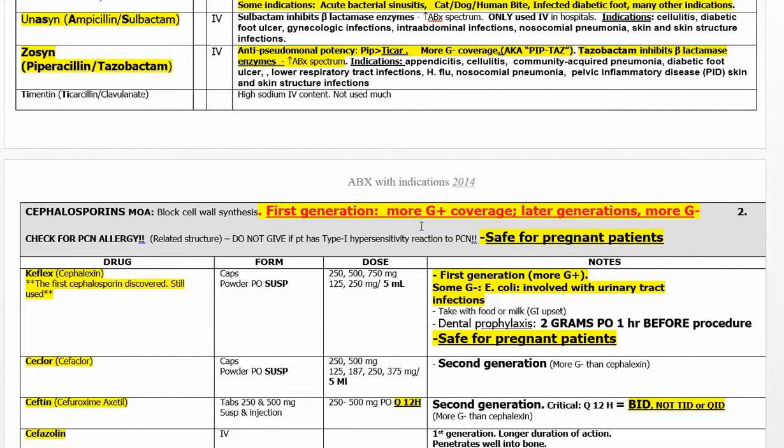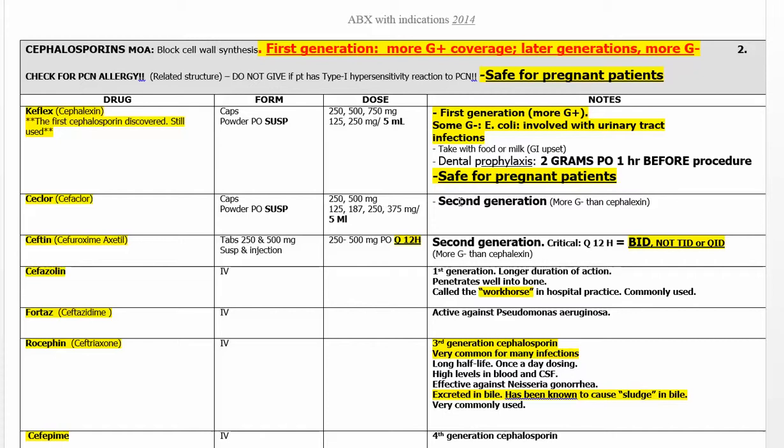Cephalosporins: first generation is more gram-positive, second generation is more gram-negative, and as you go further down the generations there are more gram-negatives covered. Keflex was the first one, still widely used and safe for pregnant patients. Second generation has a little more gram-negative coverage.